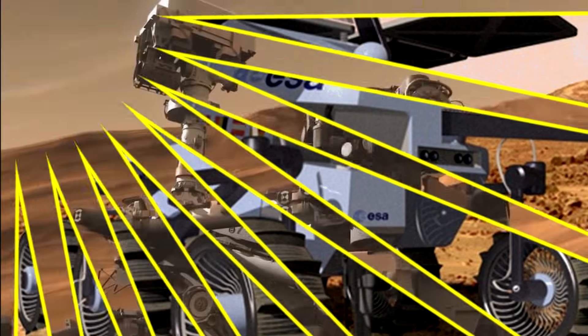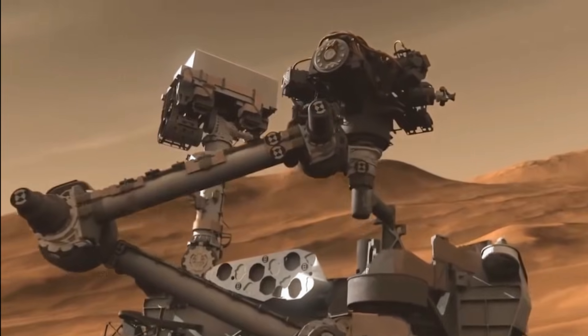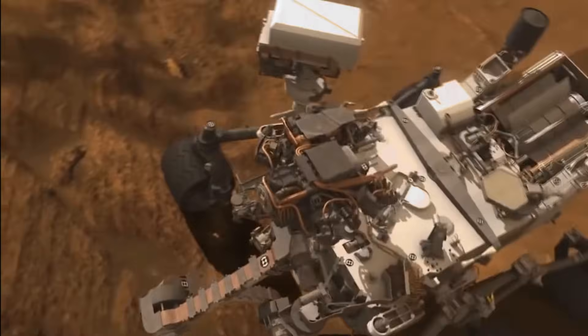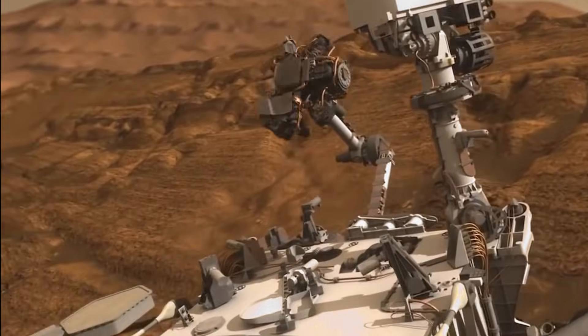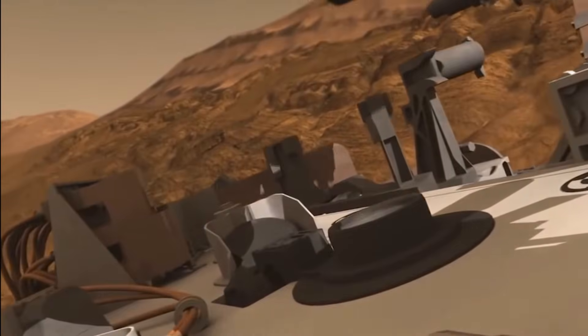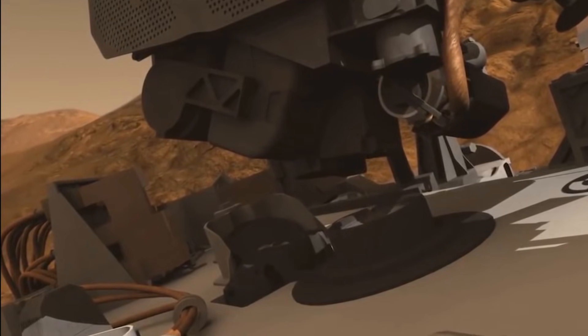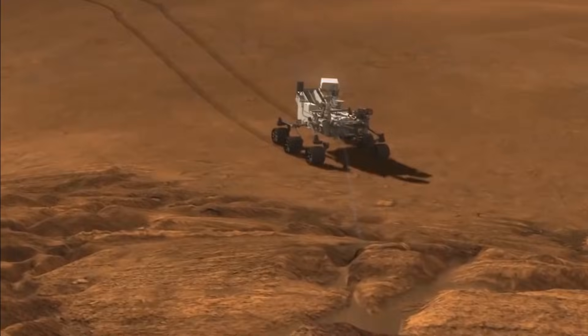Did you know rovers are like robot scientists on wheels? They drive across rocky ground, take photos, and study the soil! Some have drills to dig into the surface and tools to look for signs of life or water! Their solar panels give them power from the sun! Rovers help us learn what other planets are like!